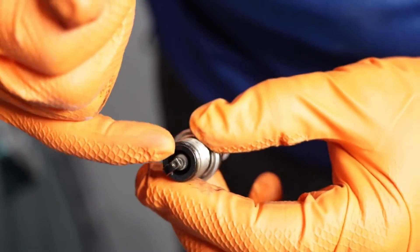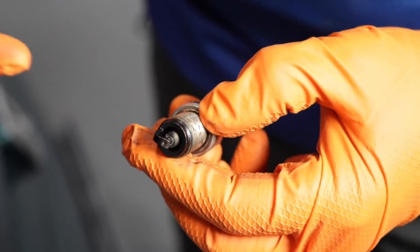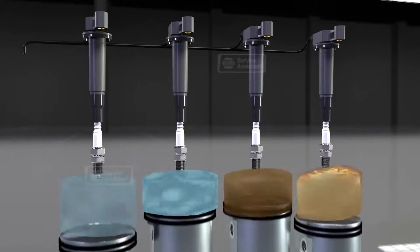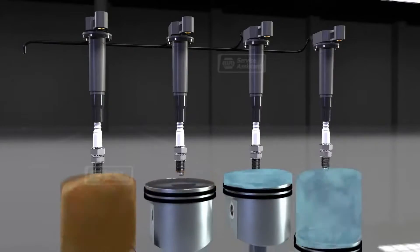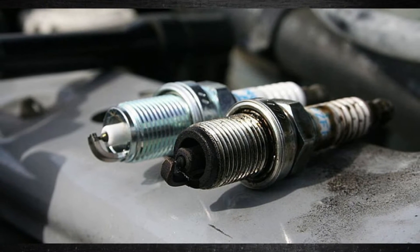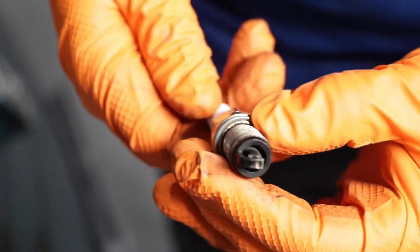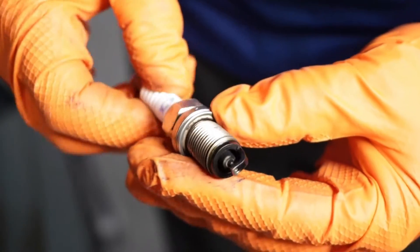In order to ignite the air-fuel mixture in the combustion chamber, spark plugs are a required component. It is more difficult to get the engine running properly if the spark plugs are fouled. Why would a spark plug become fouled and how can it be repaired? This video examines the signs of fouled spark plugs, looks at circumstances that can lead to this failure, and walks you through the next steps to take.